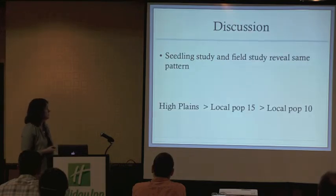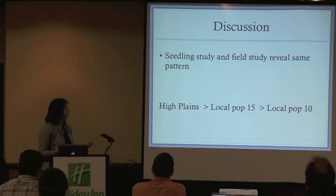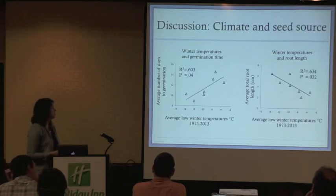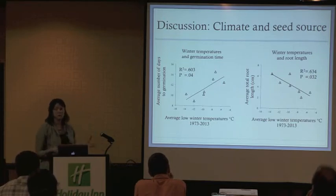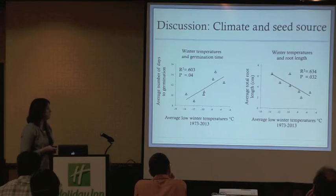Our seedling study and the field study reveal the same pattern: High Plains had greater growth than our local populations. We were looking at these different seed sources and wondering how they differ from each other, since they're all originally sourced from different areas with different climates. We wanted to see how that was related to some of the growth traits we observed.